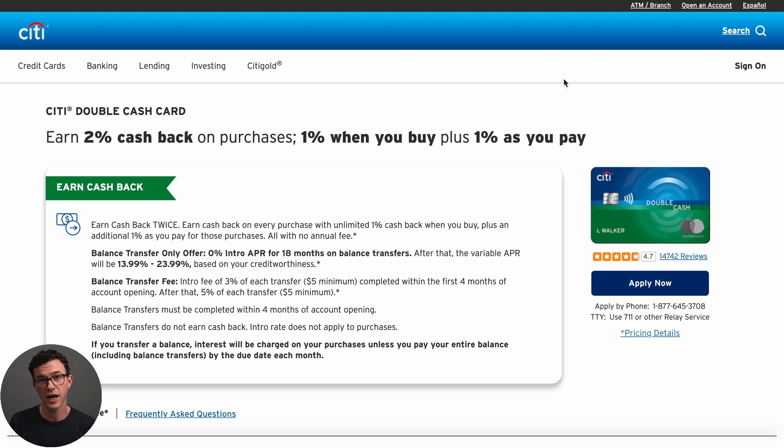Card number four is the Citi Double Cash card. This card is a little different from the previous ones — you get 1% cash back when you make the purchase, and then another 1% as you pay off the card. This card also comes with a 0% APR for 18 months, but it's only on balance transfers.